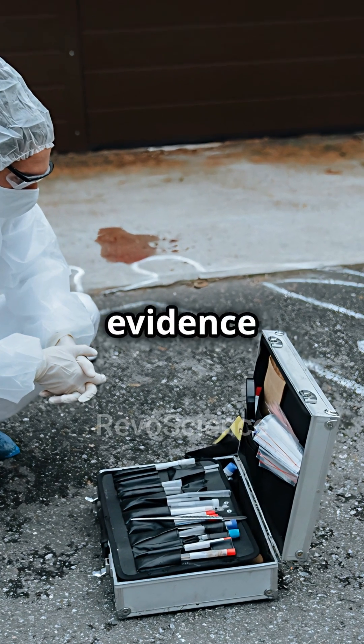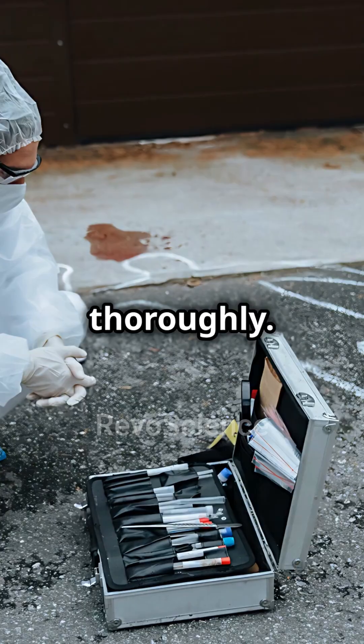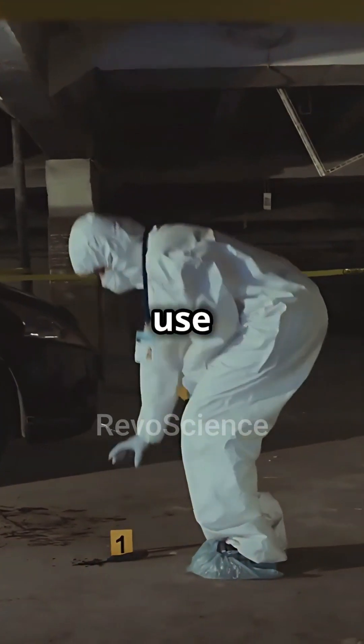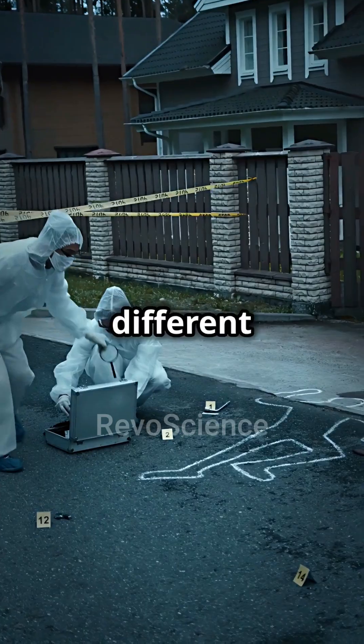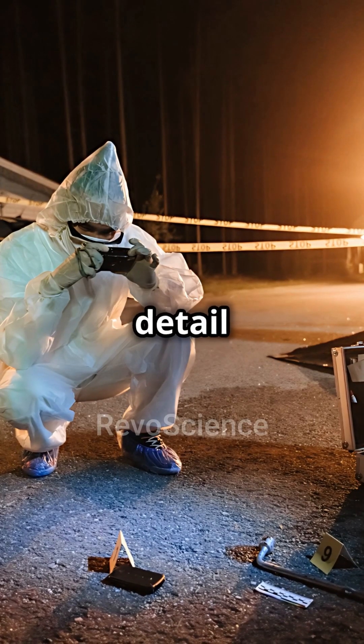Every piece of evidence must be documented thoroughly. Photographers use techniques such as close-ups, wide shots, and different angles to ensure no detail is missed.